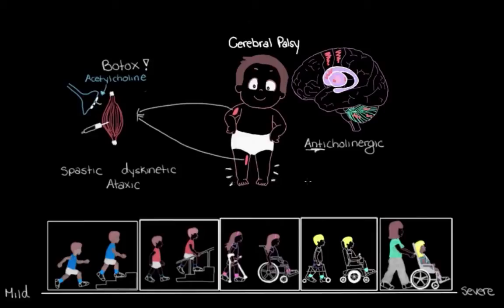With ataxic cerebral palsy, we don't really have a medication that can help with the shakiness or instability. But it's not uncommon for people with ataxic cerebral palsy to also have spastic or dyskinetic cerebral palsy, so sometimes they may also be on some of these medications to help with their spasticity or dyskinesia.